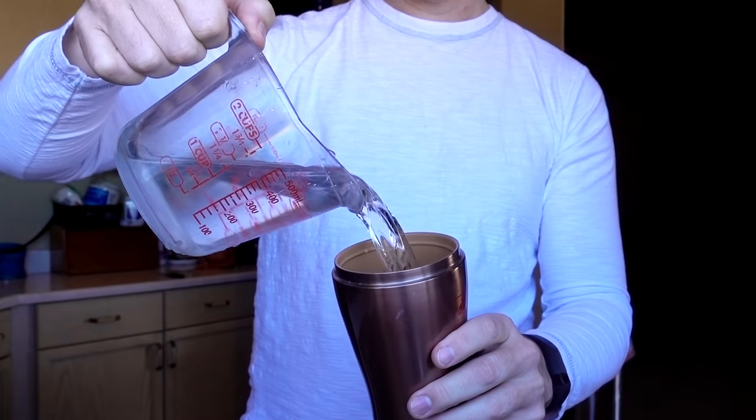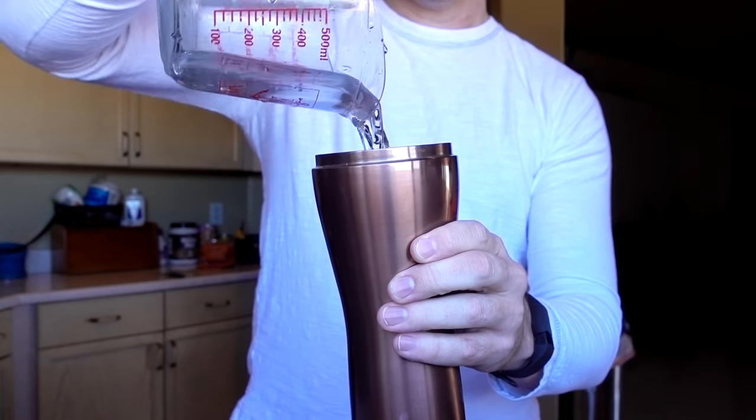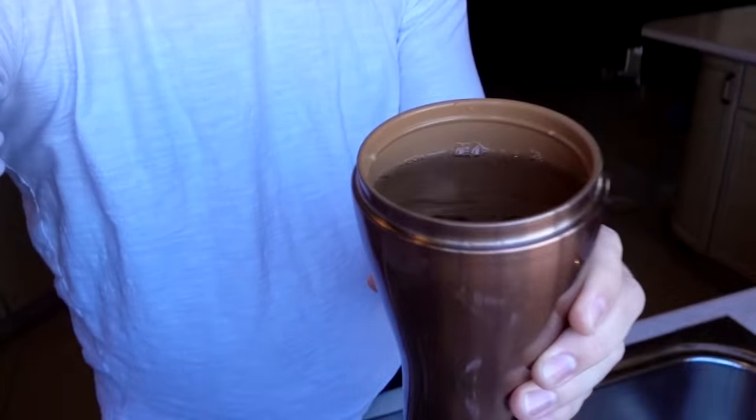One thing a lot of consumers are probably interested in is how much the Red Copper Mug holds — something the advertising, the website, and even the instructions and packaging don't mention. So let's find out. 16 ounces... 4 more ounces... and it's right to the top. 20 ounces it is.